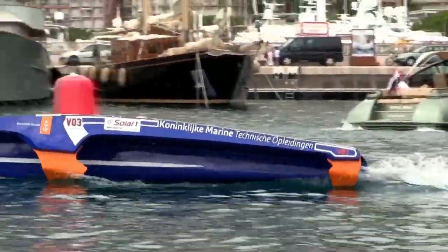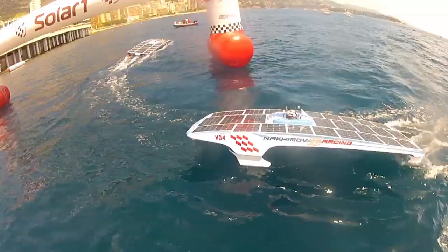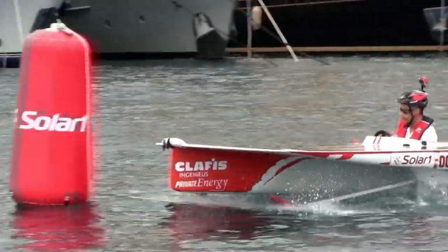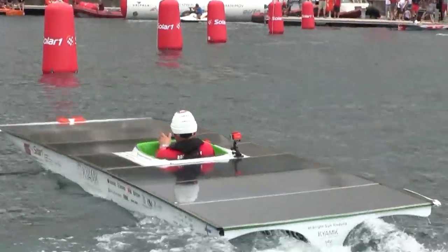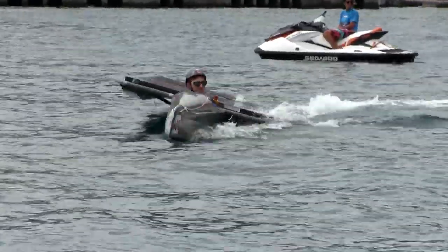Solar One creates global events that match the remarkable scale and innovation of this amazing industry — events which aim not only to entertain, but also to educate people in the advancements and capabilities of solar power, now and for the future. One of the most important elements of the Solar One Monte Carlo Cup and the characteristic that makes it so distinct is its commitment to challenging environmental issues.